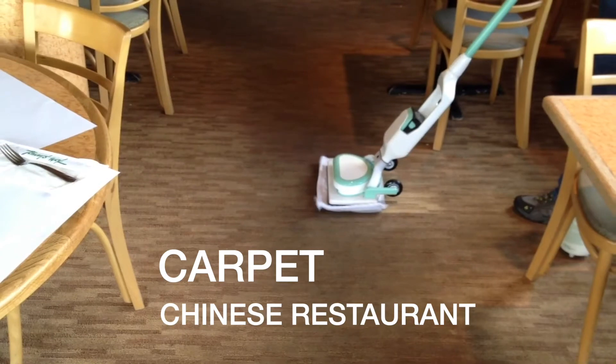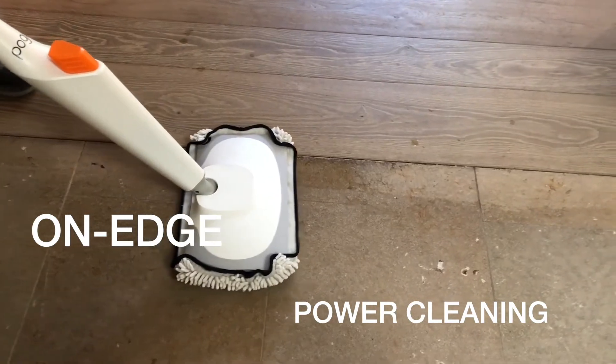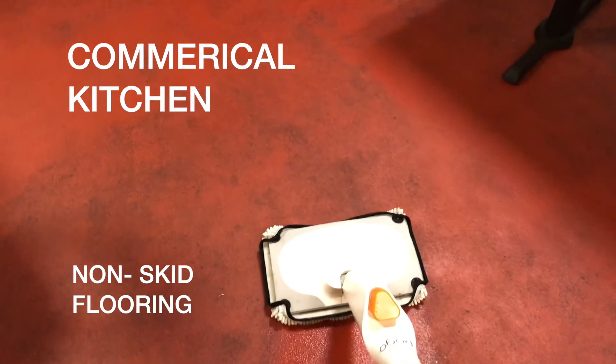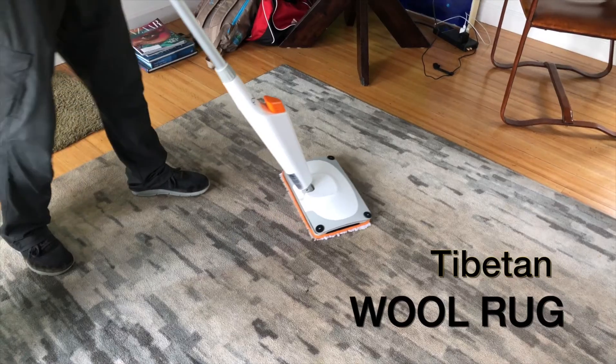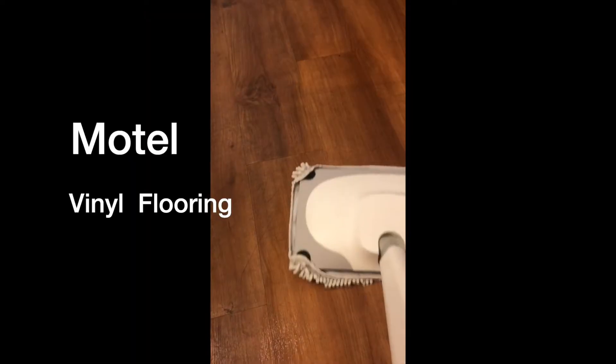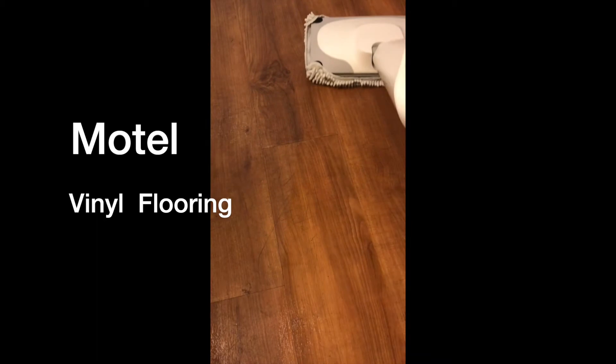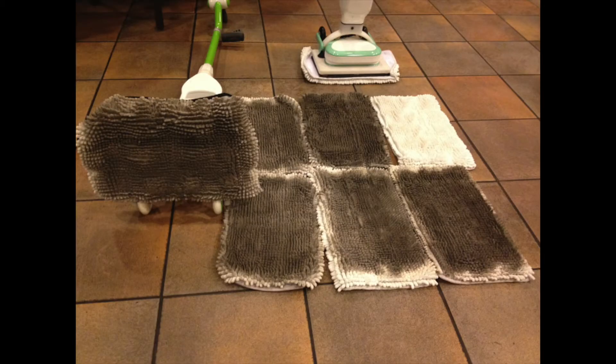Now that our machines are being mass-produced for commercial and consumer markets worldwide, we've created this YouTube channel to show the end-user exactly how we intended the Y-MOP system to be utilized, as well as some trade secrets for maximizing your cleaning experience. If you have a request for a floor cleaning situation, please feel free to drop us a request below in the comments section. Thanks again for stopping by.